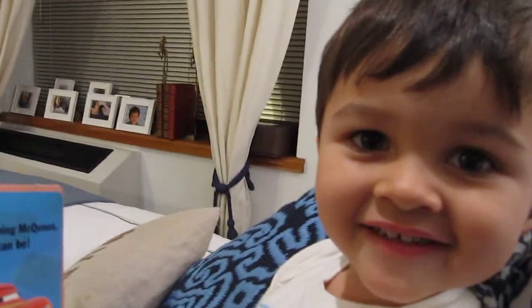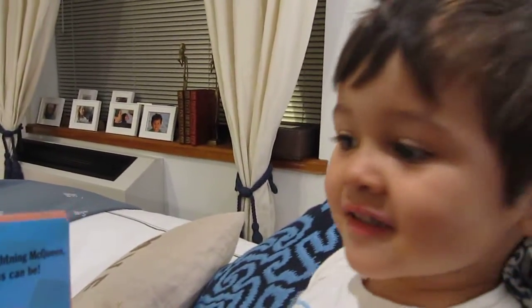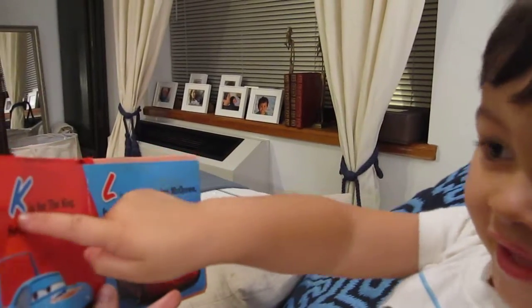Very good. Now do your letters. L. K. Yes. Yes. You're so good at spelling.